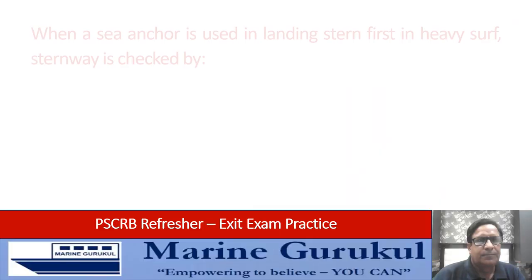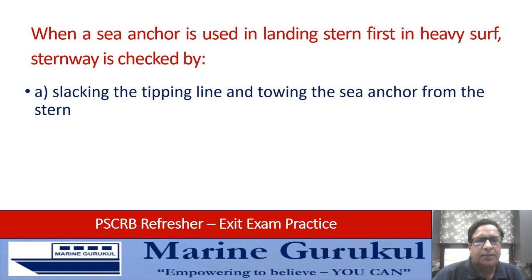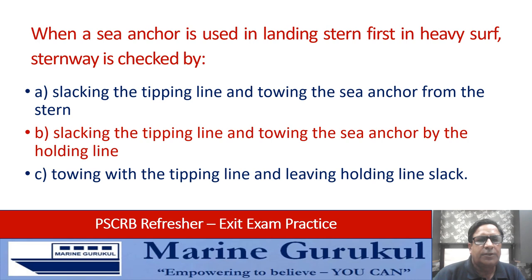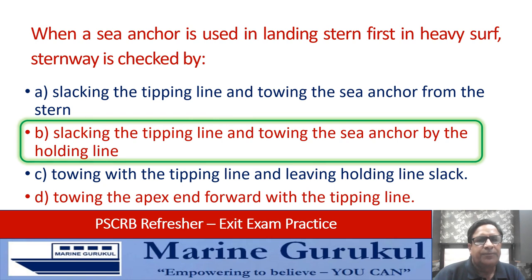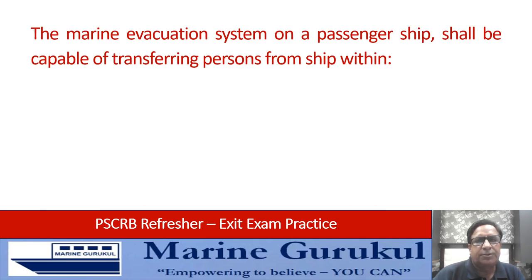When a sea anchor is used in landing stern first in heavy surf, sternway is checked by: slacking the tipping line and towing the sea anchor from the stern; slacking the tipping line and towing the sea anchor by the holding line; going with the tipping line and leaving the holding line slack; or going the apex end forward with the tipping line. The correct answer is slacking the tipping line and towing the sea anchor by the holding line.